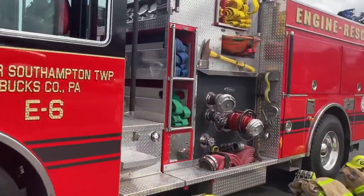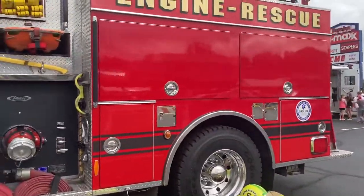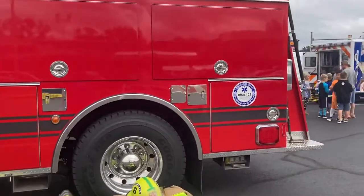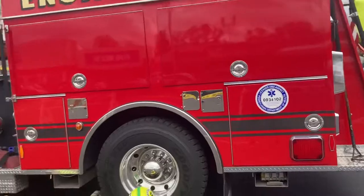They've put this truck up for sale and are going to replace it with a newer one, which is probably a Rosenbauer — the same brand as Rescue Six. The new truck is coming in 2024.